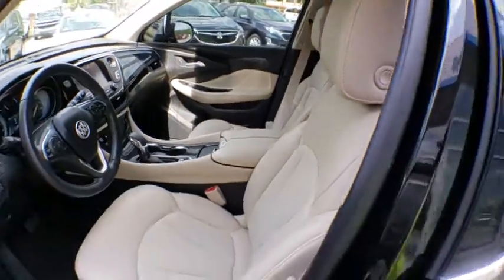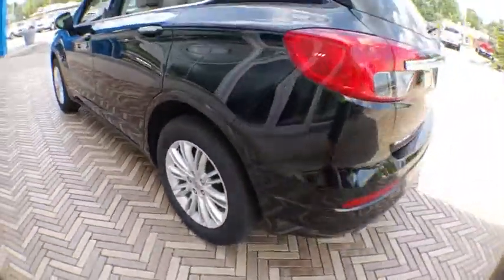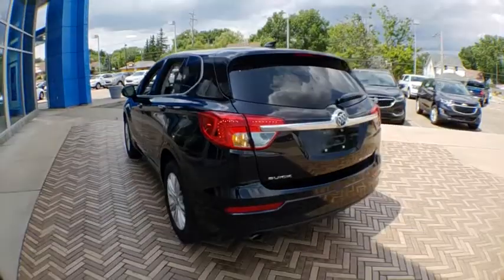Remote start, Bluetooth, dual airbags, power steering, four-wheel disc brakes, universal garage door opener, compass, electronic stability control.